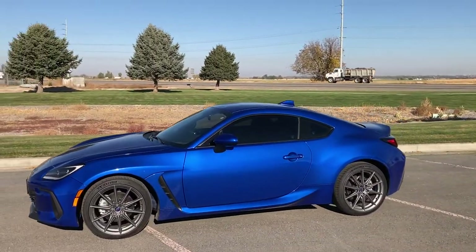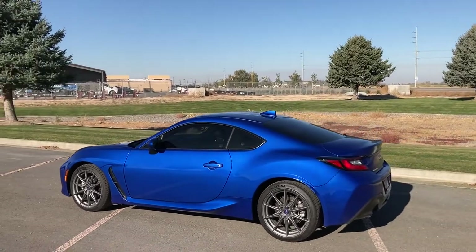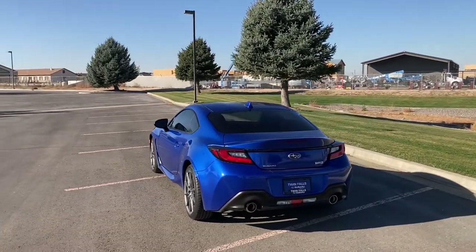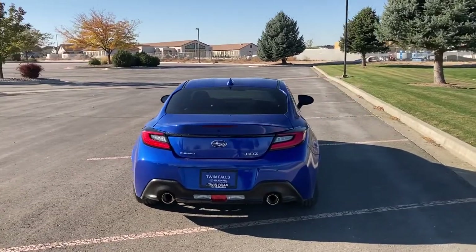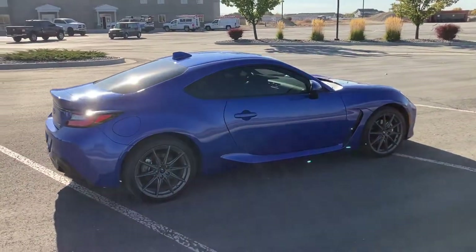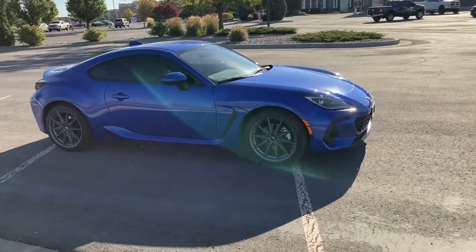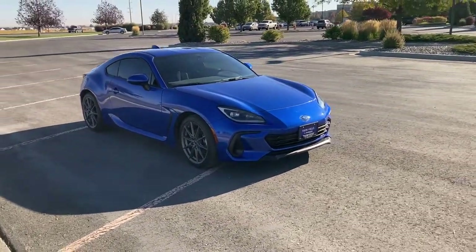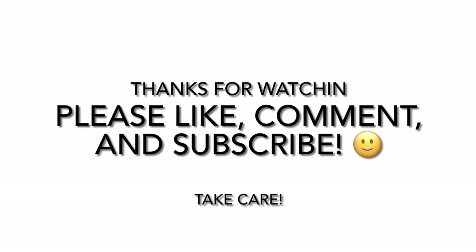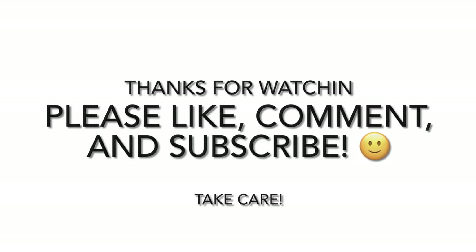Final thoughts on the redesigned 2022 BRZ — it's an absolute hoot. As you guys know, a lot of cars like this are starting to disappear, especially with the manual transmission, so if you're in the market for one, get one while you can. This is a good competitor against the Miata. Trade-offs are more cargo capacity but less top-down capacity without serious modification. This one is linked below from Twin Falls Subaru — really good people to work with. If you guys like what you see, please comment, like, and subscribe — it helps the channel grow. Stay tuned, take care guys!